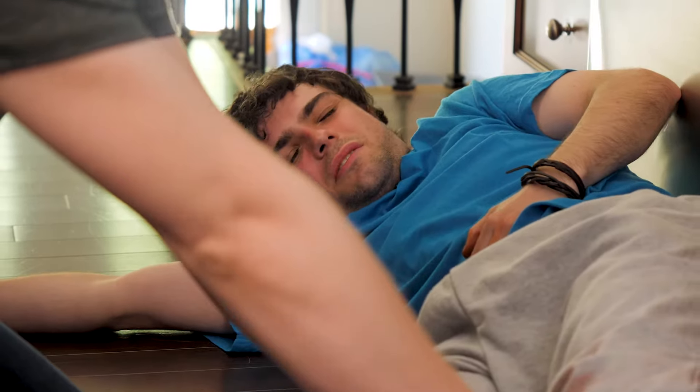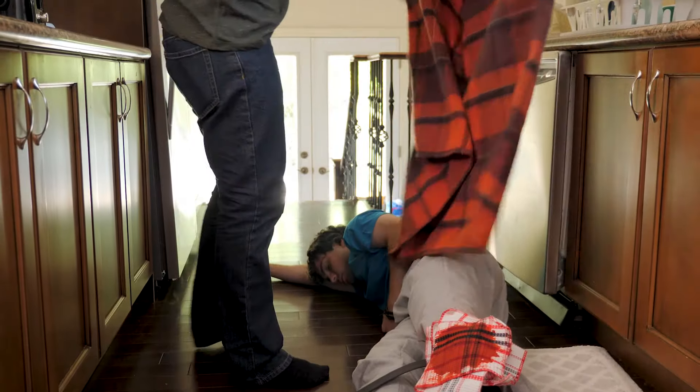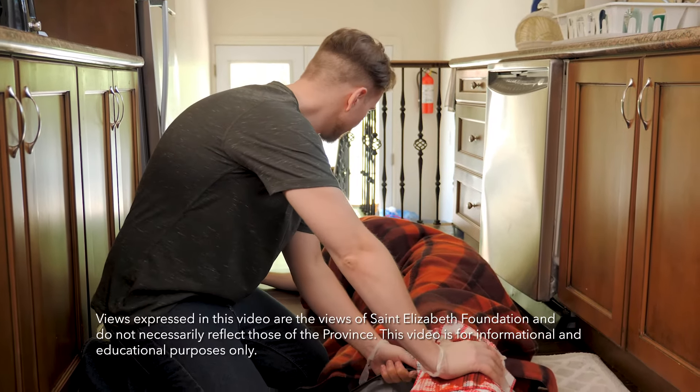If they begin to feel nauseated or start to vomit, turn them onto their side and make sure they don't choke. Keep talking to the person you're caring for — make sure they stay awake and keep them calm.